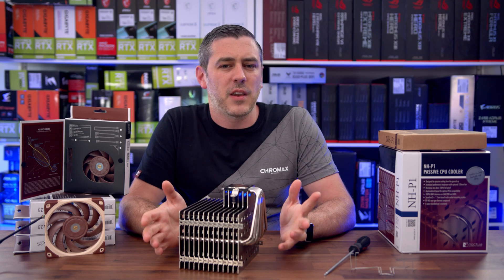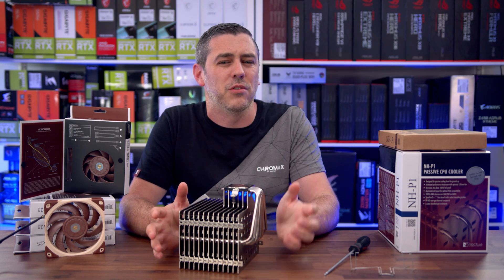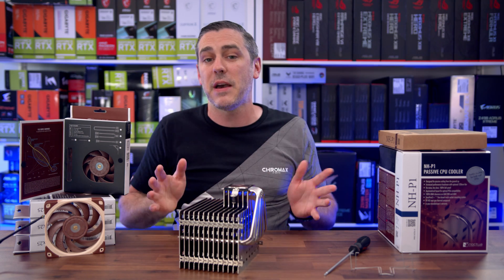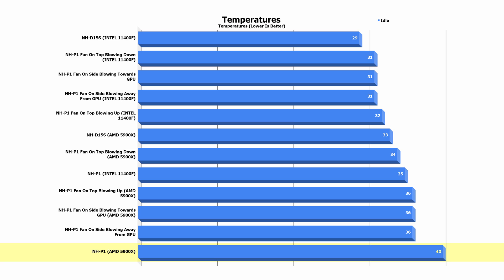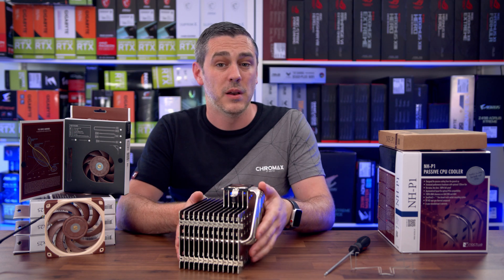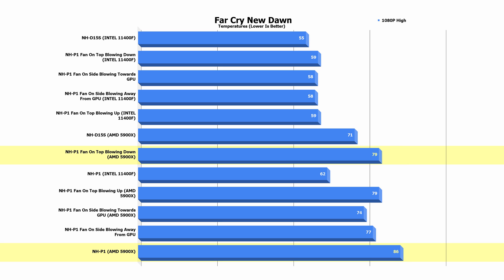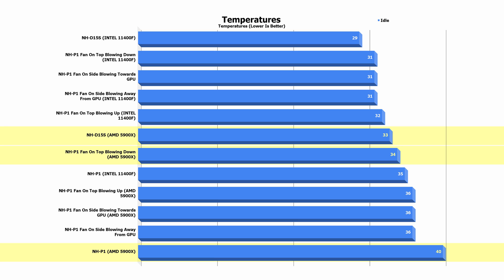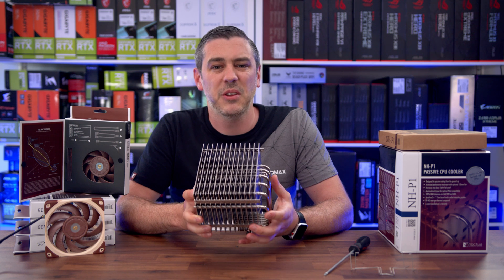This is a passive cooler and I never went into this thinking it would beat the D15S or even come close to it — it's highly regarded as one of, if not the best air cooler on the market. The results were actually quite surprising. On our 5900X, we saw it sit idle at 40 degrees, while it jumped to 86 degrees during Far Cry New Dawn at 1080p on high settings. Adding one of the LSPWM fans to the top of the cooler saw the idle drop to 34 degrees and the load drop to 79 degrees. Comparing to the D15S, there was only a one-degree difference with the fan and seven degrees in passive mode — the D15S saw 71 degrees at load.